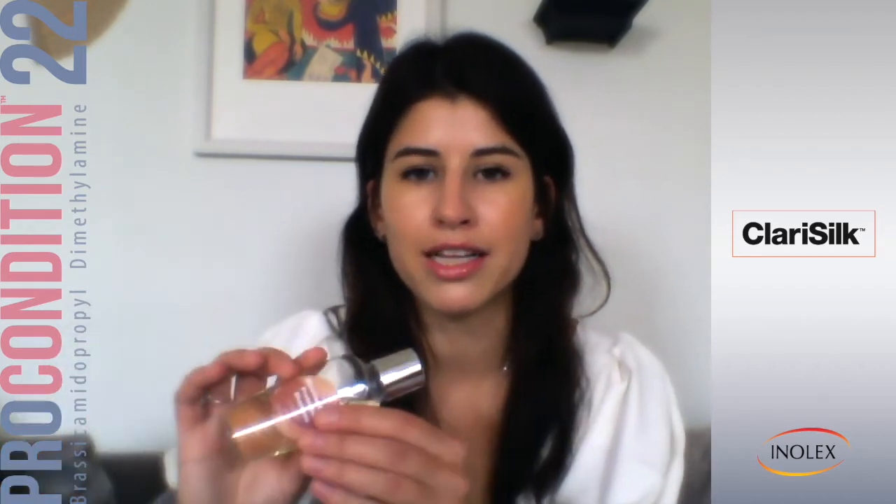Another ingredient at play here is Clarosilk, which is a conditioning additive, but its unique properties allow it to stay clear in a clear formulation. This is really popular for two-in-one shampoo and conditioner where you want to add a lot of Clarosilk for conditioning but don't want to cloud the surfactant system. We add some Clarosilk here not only for conditioning and clarity, but also because it has amazing color protection properties.